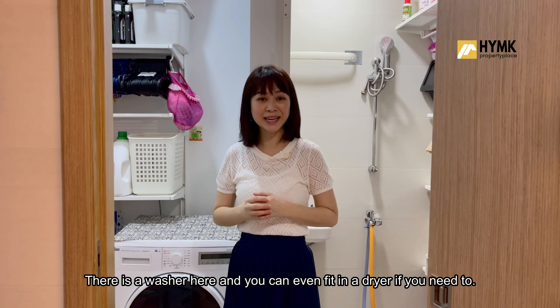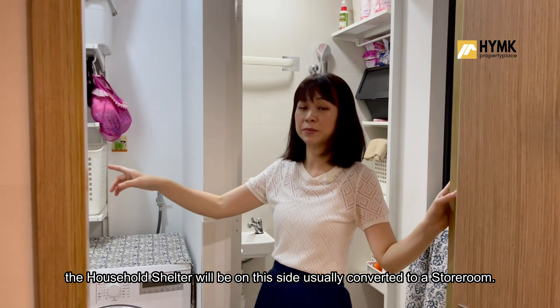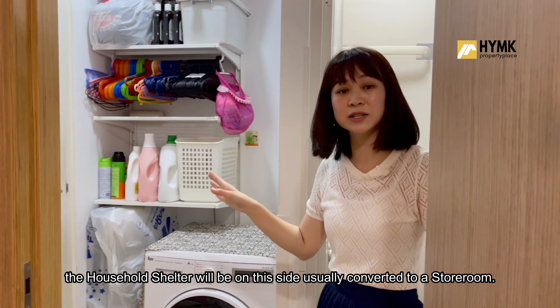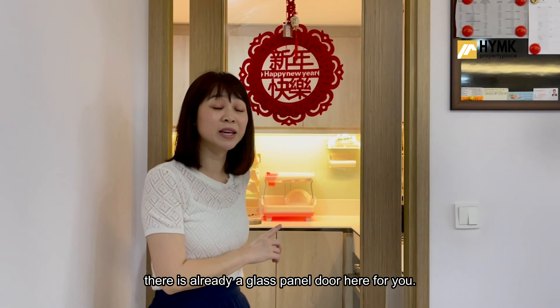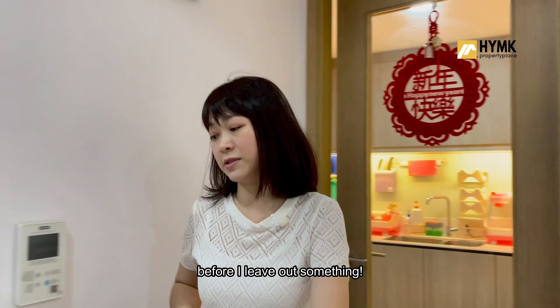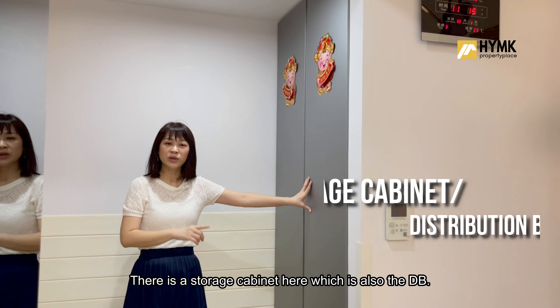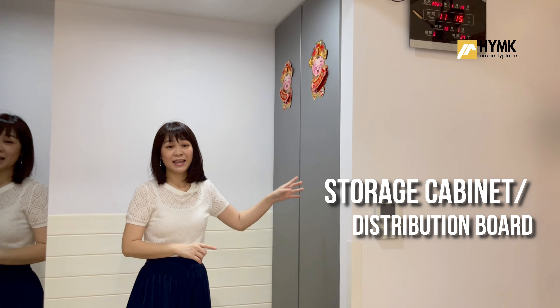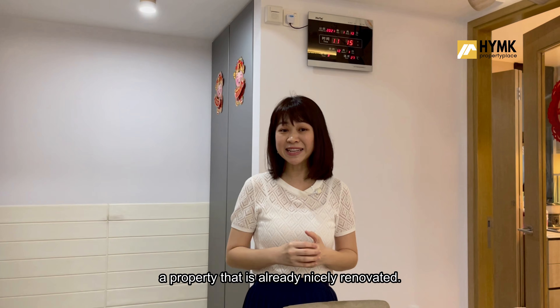The tempered glass panel here is a great choice when it comes to cleaning up after cooking. Next to it is the laundry yard — there's a washer and you can fit in a dryer if needed. There's also a small bathroom here, and the household shelter on this side is usually converted to a storeroom. There's already a glass panel door if you do heavier cooking.